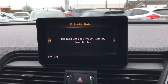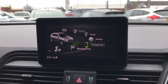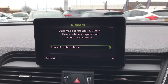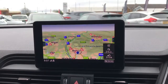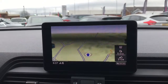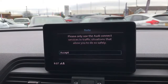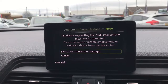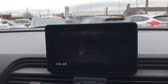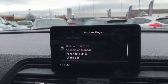You can connect your phone if you want to listen to your own music, or connect via Bluetooth to answer calls. It does have built-in navigation which is very clear and easy to use — you can zoom in and out. There's also Audi Connect, Audi smartphone integration, and general vehicle settings that you can adjust. With this button you can turn the screen off.